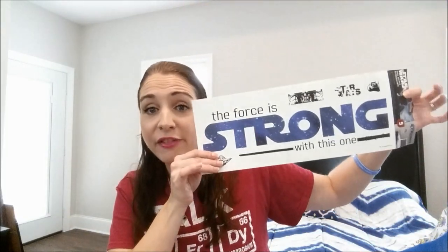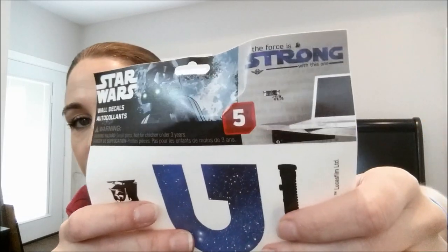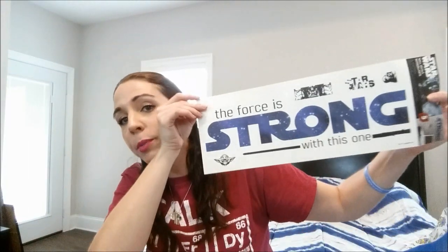For my girl Stevie, I found one of the Star Wars wall decals. My store had a lot of them, so let me know if you need more than one. These are the ones that say 'The force is strong with this one' and they've got the little characters on there. Super cute — I'll be sending this in friend mail to you.